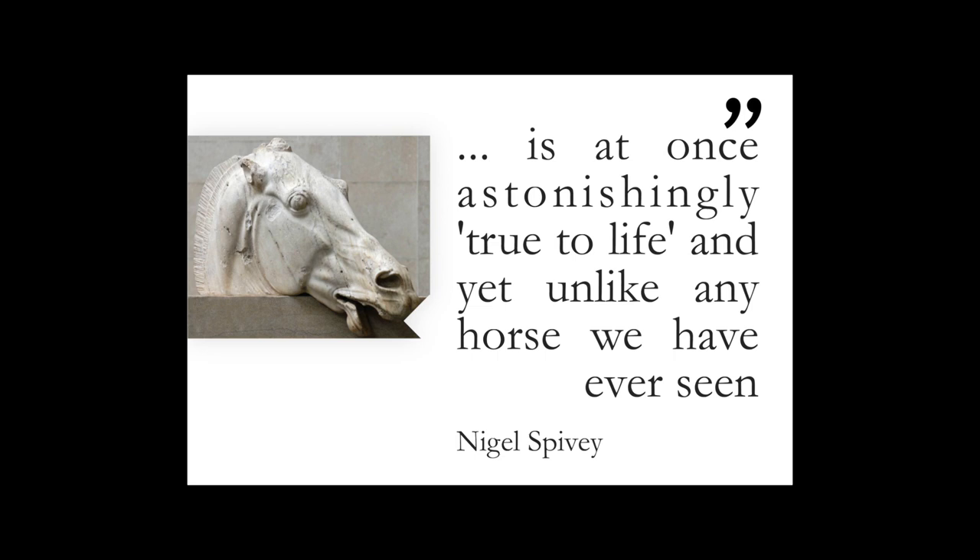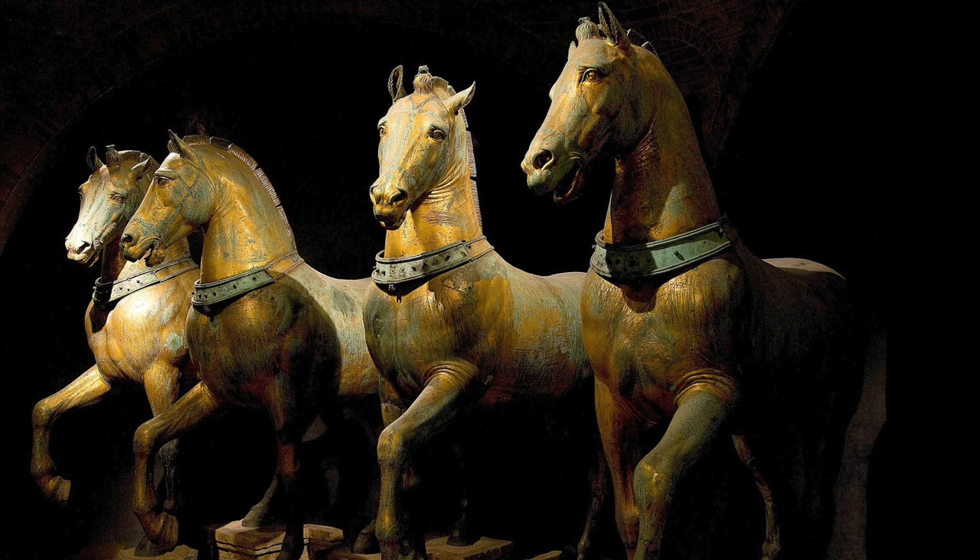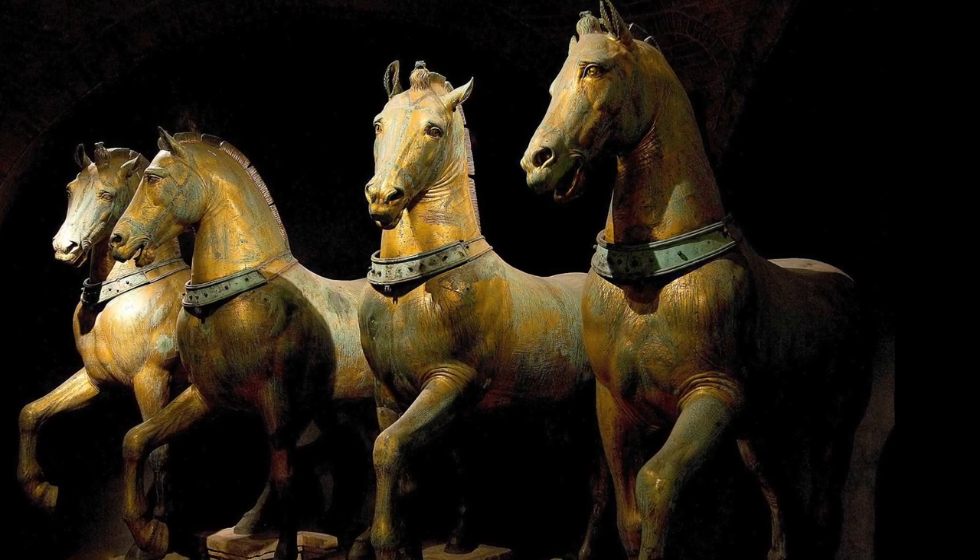Partly this can be explained by understanding that these horses were probably meant to be viewed from below, but partly this can be viewed in the classical tradition of attempting to perfect nature in art. The classicist Nigel Spivy, when talking about a horse sculpted into the pediment of the Parthenon, once said that it is 'at once astonishingly true to life, and yet unlike any horse we have ever seen.' The same could be said of these horses. They've become something much greater than copper manipulated into the shape of a horse. The original meaning, whatever it may have been, has dissolved, and what remains is the ideal quadriga — a platonic image of triumph, plunder, and empire. They also appear to us as coming from a vaguely classical past, while coming from no specific location or culture.